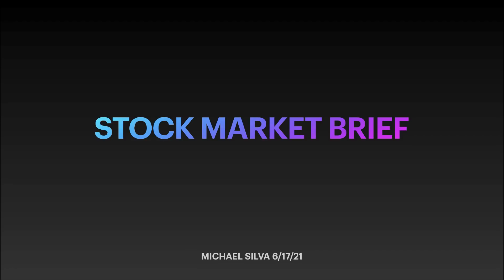My name is Michael Silva. You're watching the Daily Stock Market Brief show. This is the show that we do Monday through Friday, five days a week. We use technical analysis and intermarket analysis to get a good idea as to where the market might be headed next. Got some good stuff to talk about today, so let's just hop into it.